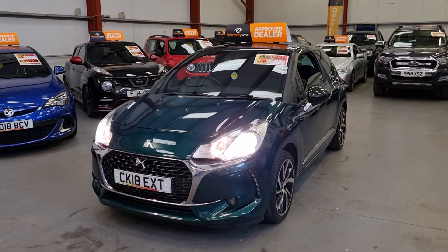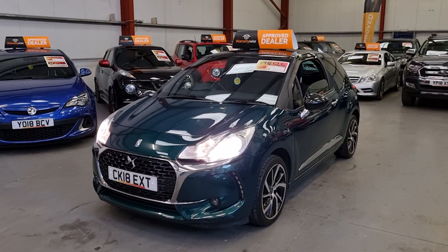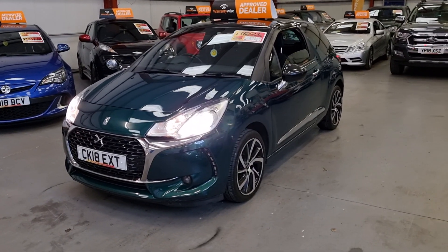It comes with two keys and full service history, and it also recently had a timing belt done as well.